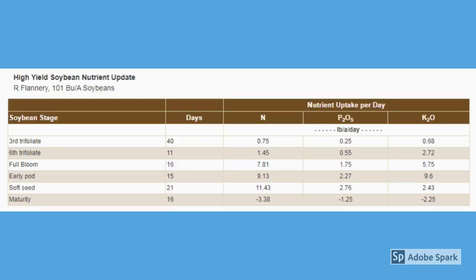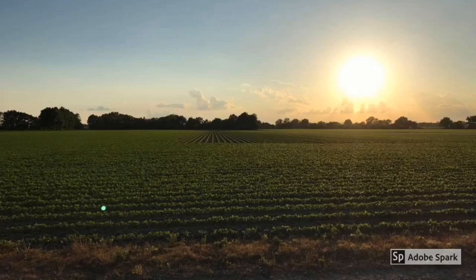They both know high yield soybeans will take up and remove large amounts of nutrients. For instance, to supply all of the plant and seed needs, a soybean field producing 80 bushels per acre may take up 416 pounds of nitrogen, 76 pounds of phosphorus, 256 pounds of potassium, and 26 pounds of sulfur. They pay attention to their soil test levels, but they also apply poultry manure and supplement in-season crop nutrition with foliar feeding.